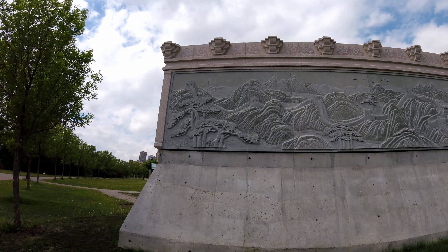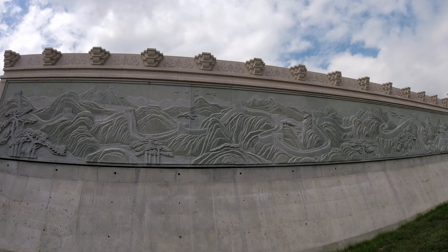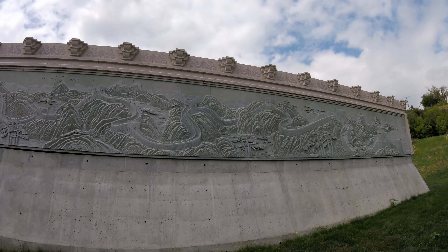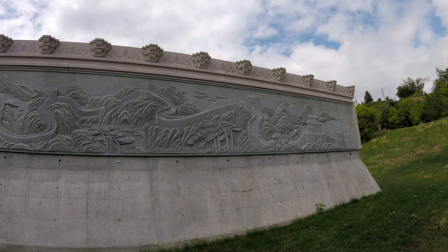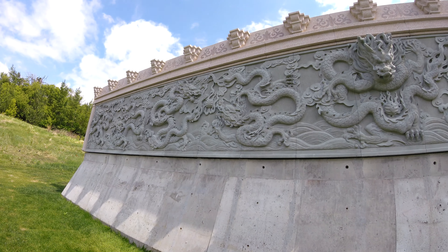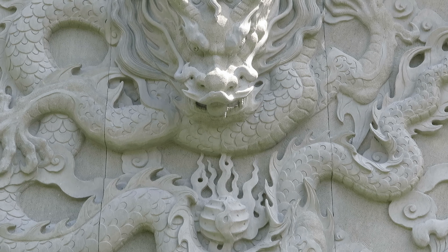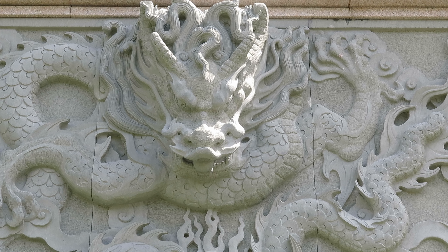This wall represents the Great Wall of China — really nice job. This I believe is called a nine dragon wall, nine being a good luck number. Again, a really nice job.